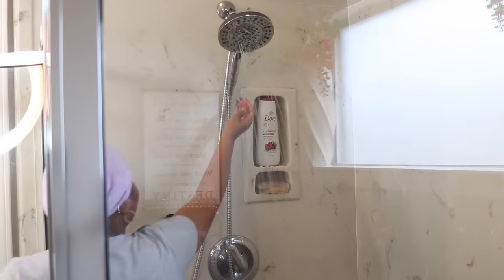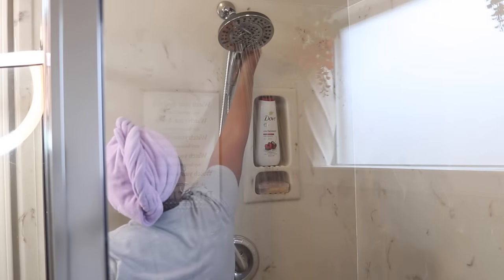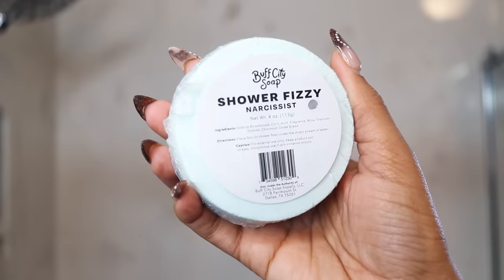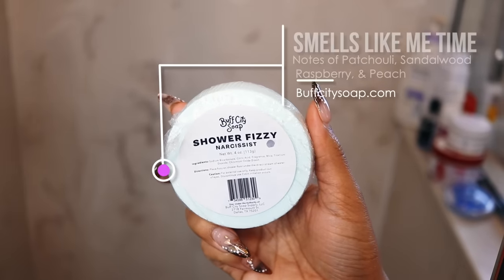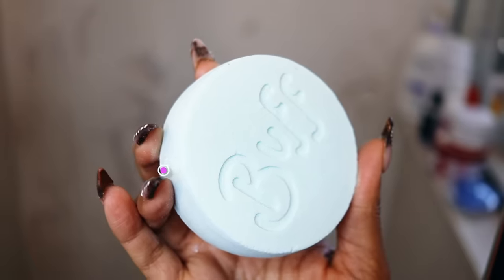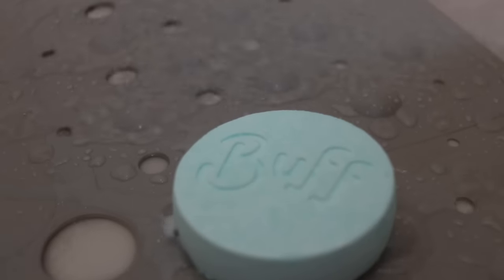I like to get the water going first, then pop one of these shower fizzies on the floor. The one I'm using today is from Buff City Soap — it's the Narcissist Shower Fizzy. Place it on the shower floor under the direct stream of water and it puts that aroma in the air for a spa-like experience.